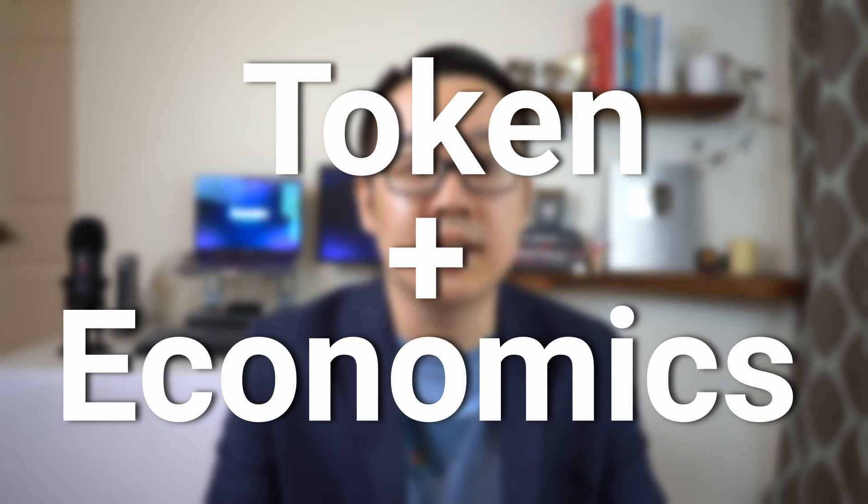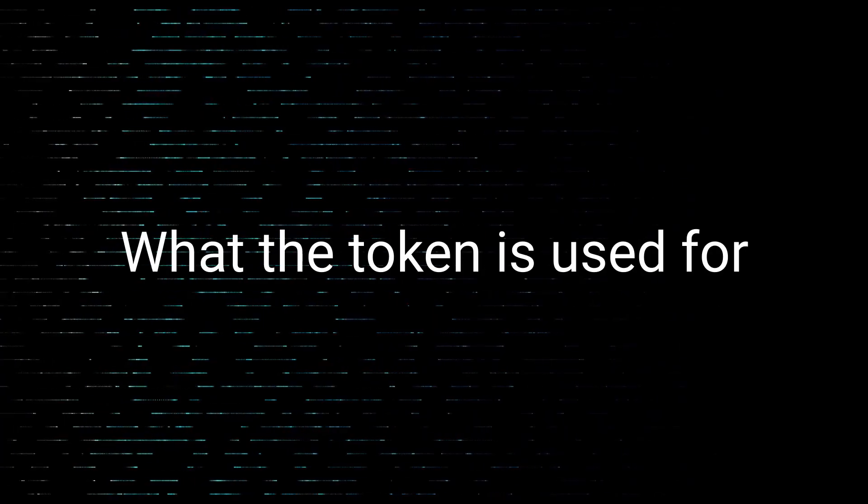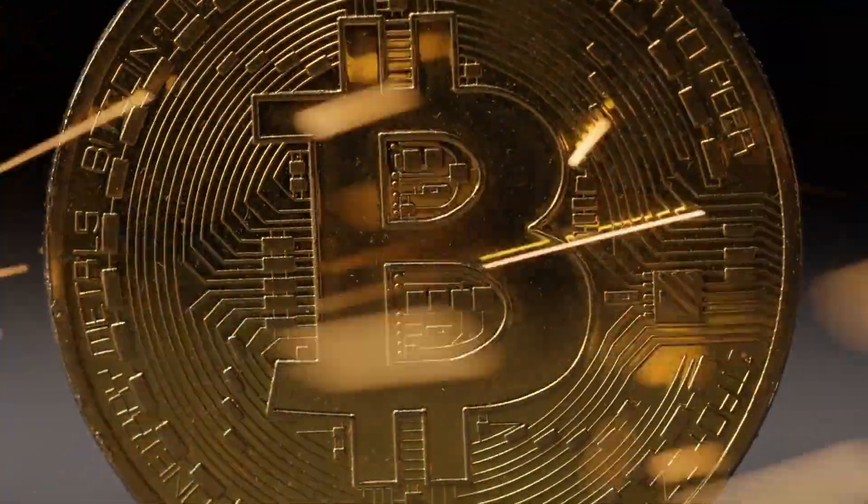First, what do I mean by tokenomics? Well, it's literally short for token plus economics — so it's the economics of a token or coin. You can think of each crypto project as having its own economy surrounding its token. But unlike our regular economy, where the rules are set by the government and central bankers, crypto economies are completely controlled by code. This means things like what the token is used for, what the inflation rate is, and who receives tokens as rewards, are all defined by the underlying protocol.